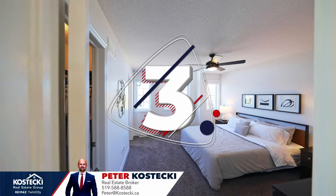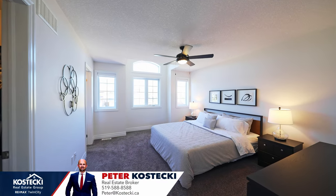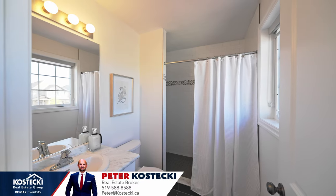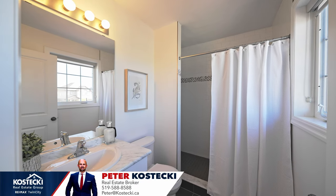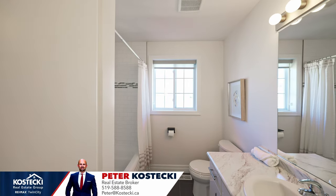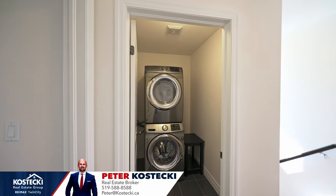Number three: upstairs. Head upstairs to discover your wonderful primary bedroom, which boasts a walk-in closet and a three-piece ensuite with stand-up shower. You have two additional bedrooms, a main four-piece bathroom with shower-tub combo, and laundry.